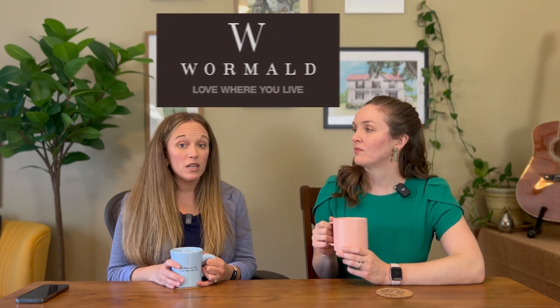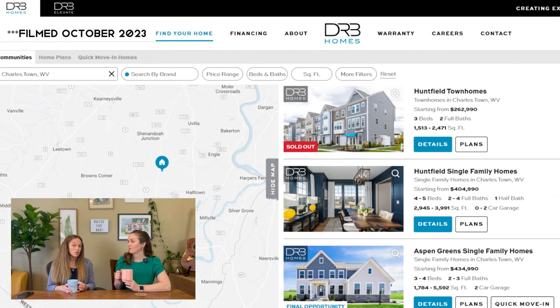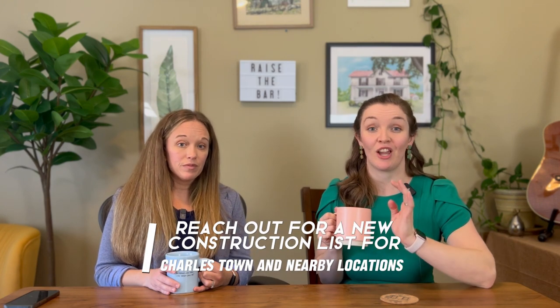Builders currently breaking ground in Charlestown include Wormald Homes and DRB Homes, and there are some local builders that offer smaller scale or custom projects that we can connect you with. Wormald pricing as of this filming date is in the $500,000 to $600,000 range. DRB Homes currently have options ranging from the mid $200,000s all the way up to $600,000, and they have new communities on the horizon as well. If you'd like a list of current new construction options in the area, send us a message.